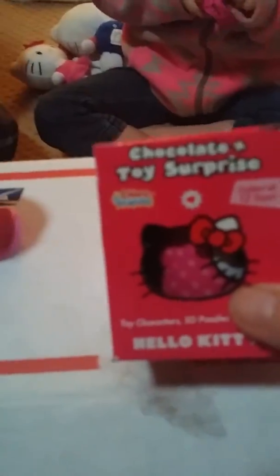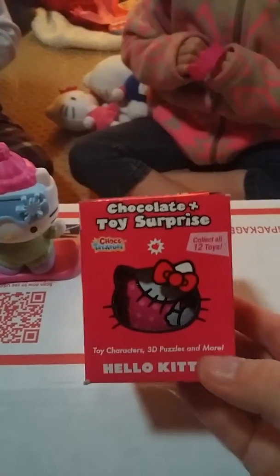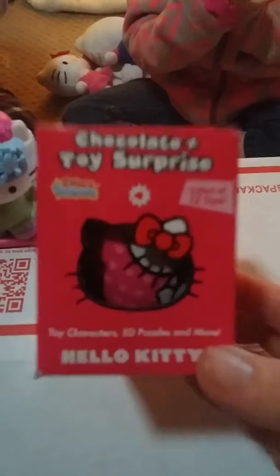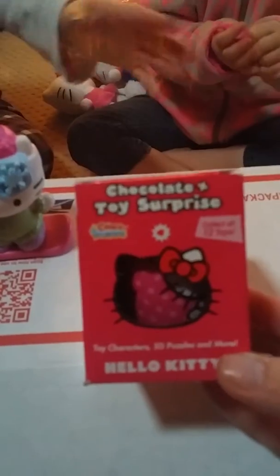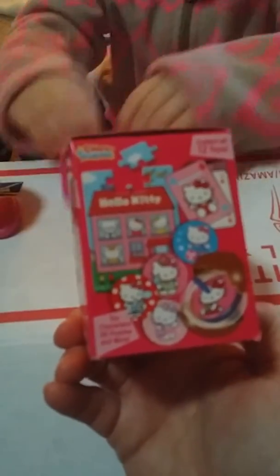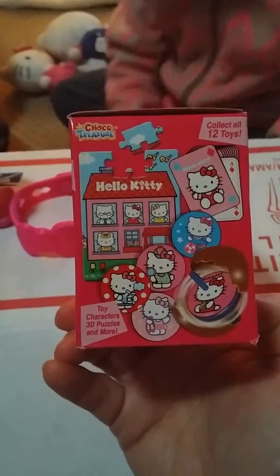Oh, this is a chocolate toy surprise! Mom, can I open it please? I love chocolate — me too! It says 3D puzzles and more inside this chocolate toy surprise. Not yet. Oh look — that's what we could win inside!